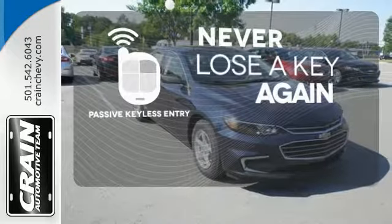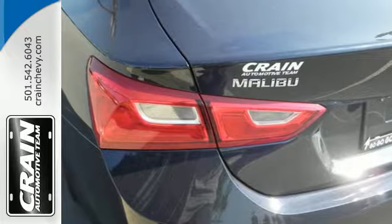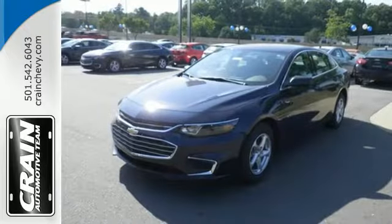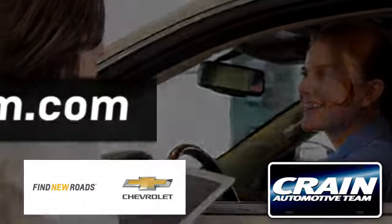Get in and get going with passive keyless entry. No other mid-sized sedan covers every need like this bold Chevy Malibu. Take it for a test ride today. Visit us anytime at Craneteam.com.